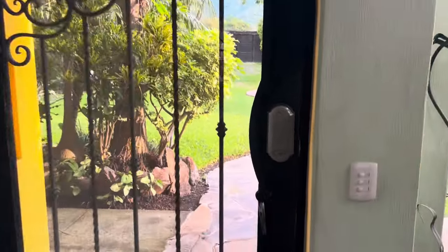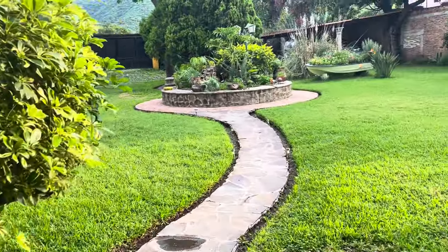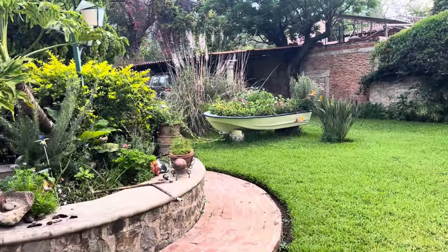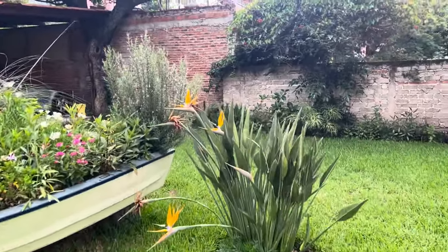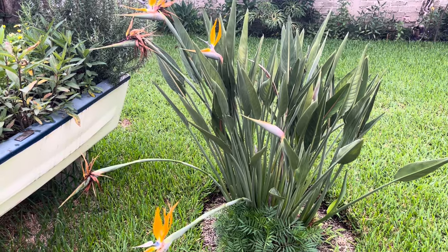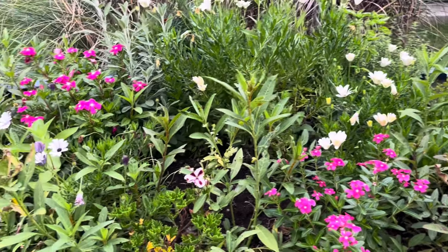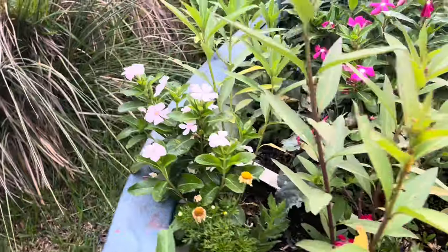But first, I have a couple of other projects I want to catch you up on. I wanted to show you how nicely the boat is flowering. And the birds of paradise has gone crazy — one, two, three, four, five, six blooms. Check out the boat — lots of new buds. There'll be even more flowers soon.